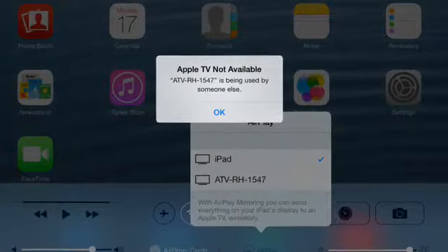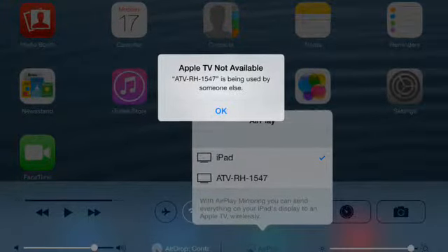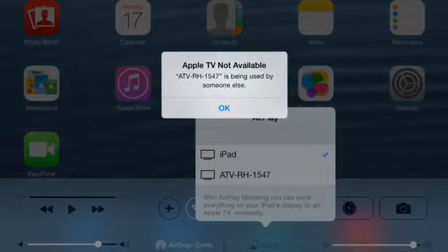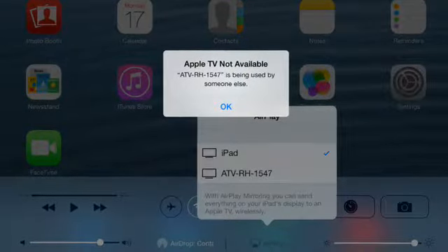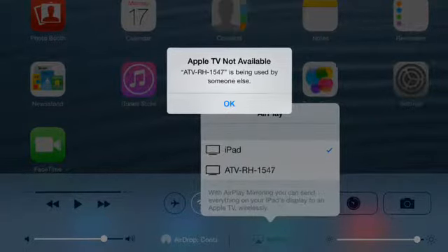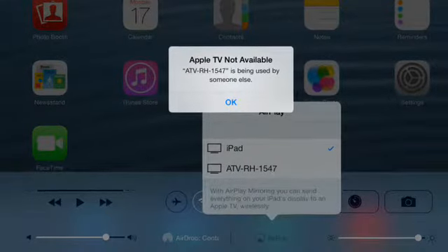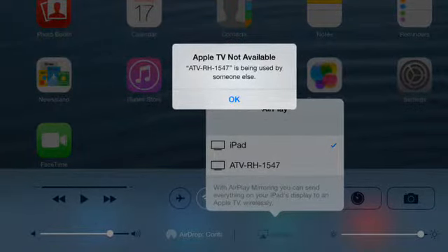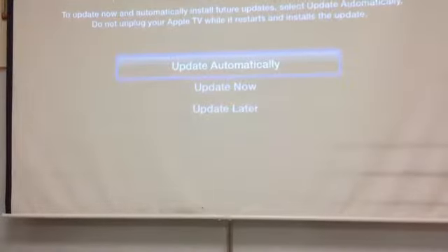There was no one else in the room trying to mirror their iPad at the same time. Classroom support told us that if someone gets this message, they should shut down their iPad totally, reboot it, bring it back up, and then try to mirror their iPad again — and it will show up on the screen. Sure enough, that worked.